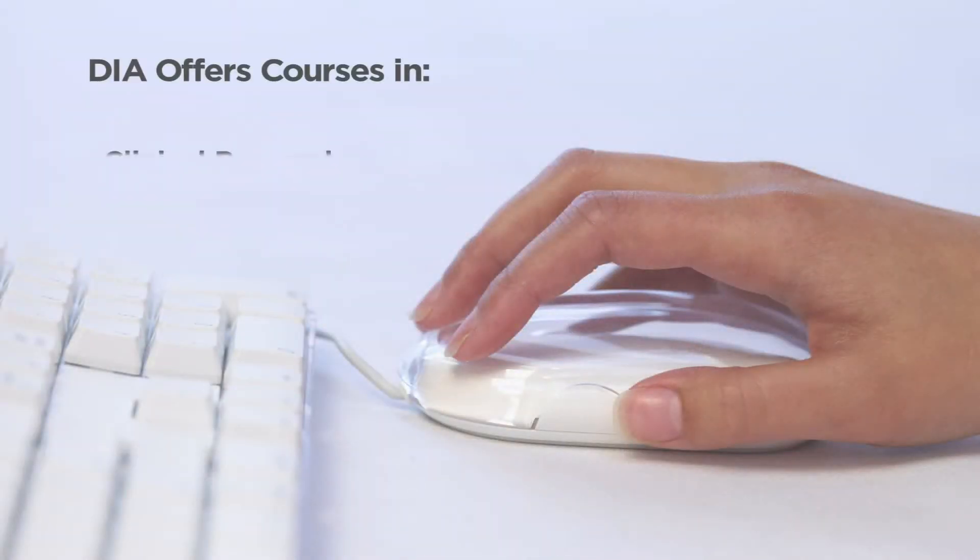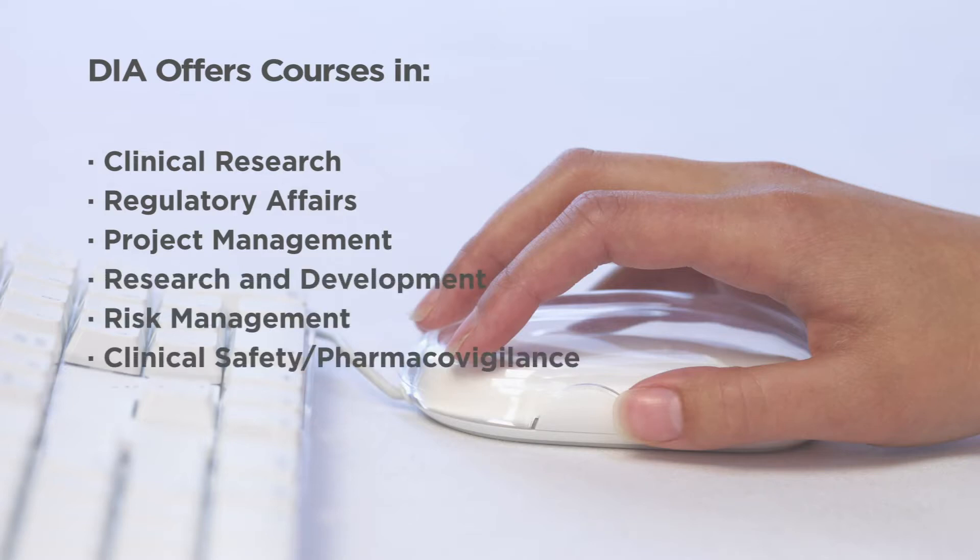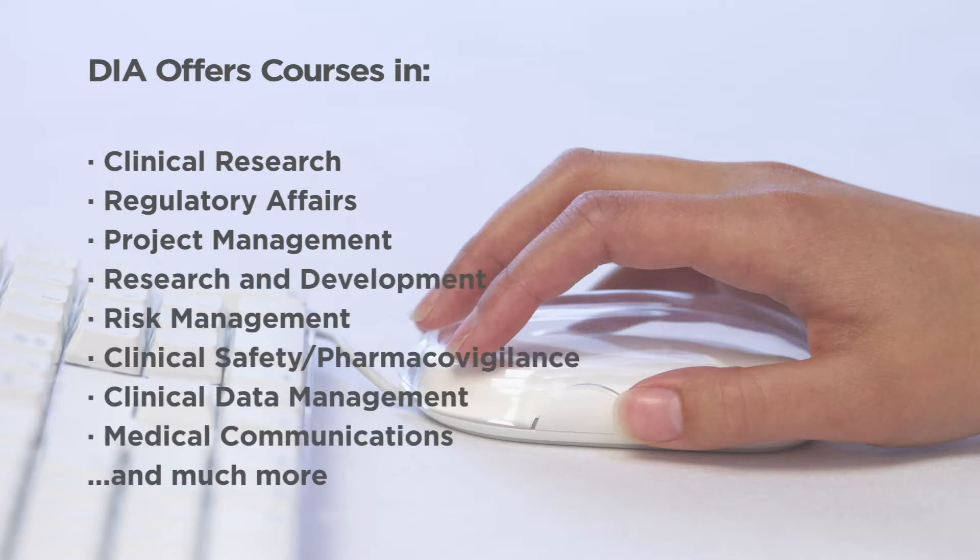We also have those same courses offered as an online training series, and that allows the learner to participate in these offerings from their home computer or from their office. It eliminates your need for travel. You can get into a broad area of topics because they offer a fairly large number of courses in a fairly large number of areas. Everything I'm learning is actually very applicable to just getting a broad understanding of the industry and how it functions.